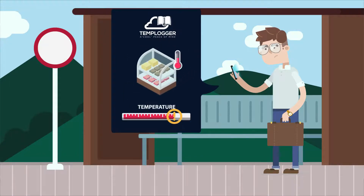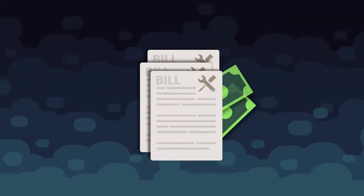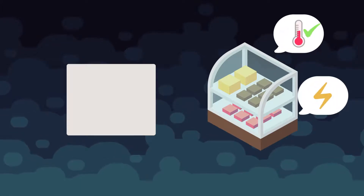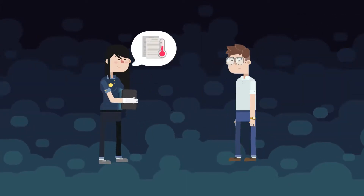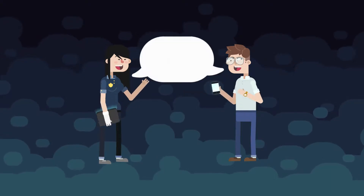When the temperature strays outside the range you've set, you'll receive an alert on your phone to address the problem before it escalates. This not only allows you to quickly identify temperature fluctuations outside the norm, it helps you avoid non-compliance with food safety regulations and minimises stock-loss and costly repair bills. All records stored in TempLogger are transparent, accurate and easily accessed when requested by authorities.